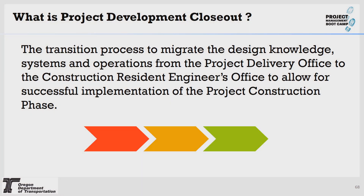What is project development closeout? It's the transition process to migrate the design knowledge, systems, and operations from the project delivery office to the construction resident engineer's office to allow for successful implementation of the project construction phase. Once the TPM completes the project development stage, the resident engineer will take over the construction management stage. The elements of this process include transferring the completed work and remaining project responsibilities to others — demobilizing your design team in the design sense, and ensuring they can assist in the construction phase.